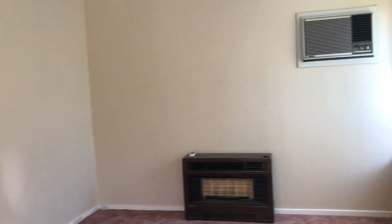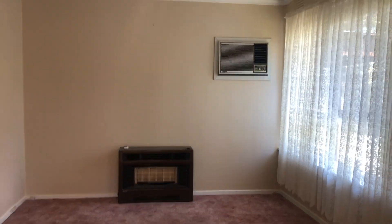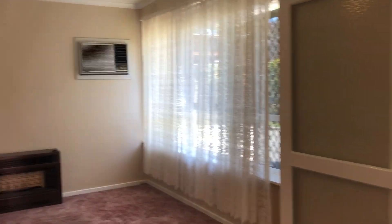We've come at it from a beautiful bright day. First thing I'll show you is the living room. Have a look at this — quite massive gas heating plus the air conditioner, big windows, nice and bright.